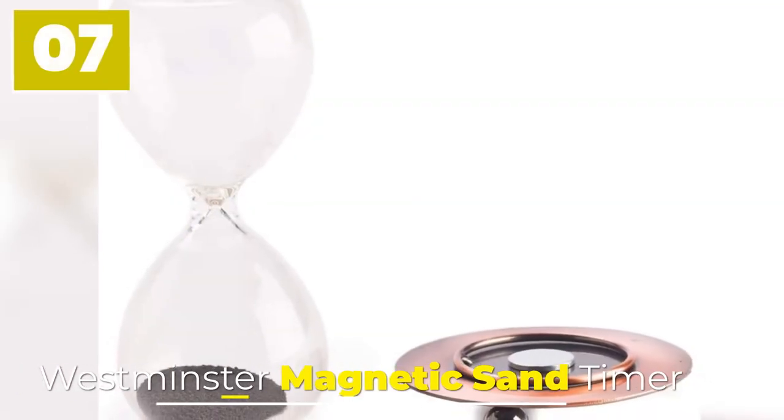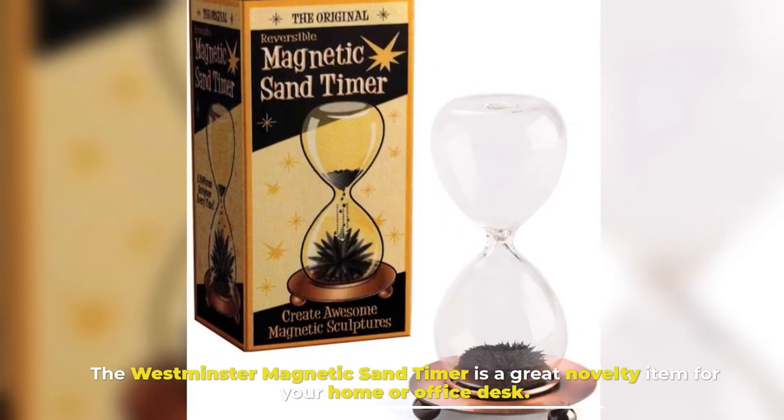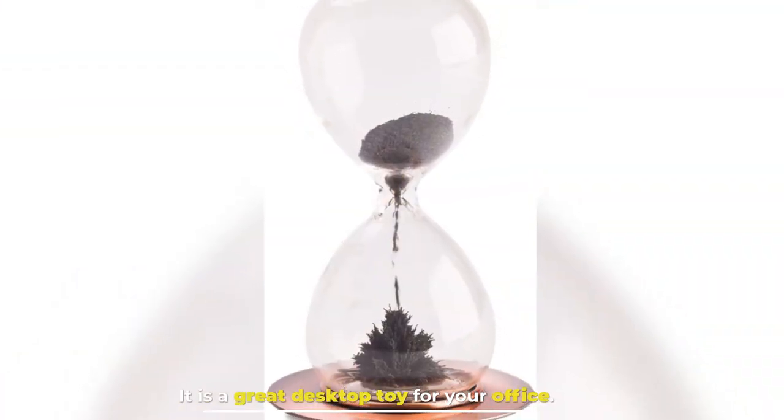Number 7: Westminster Magnetic Sand Timer. The Westminster Magnetic Sand Timer is a great novelty item for your home or office desk. It is a great desktop toy for your office.